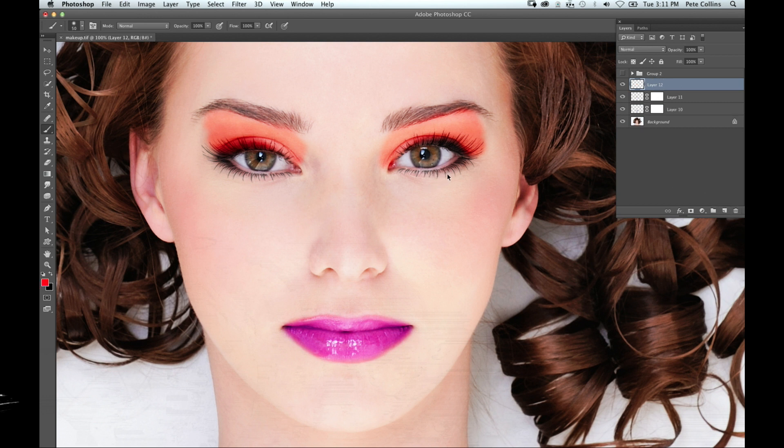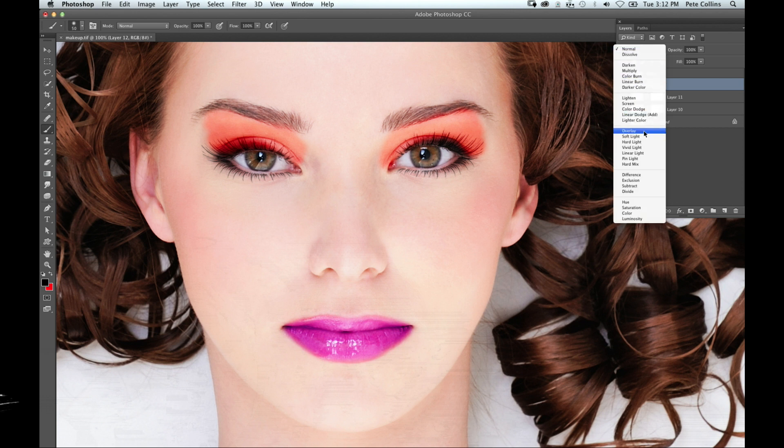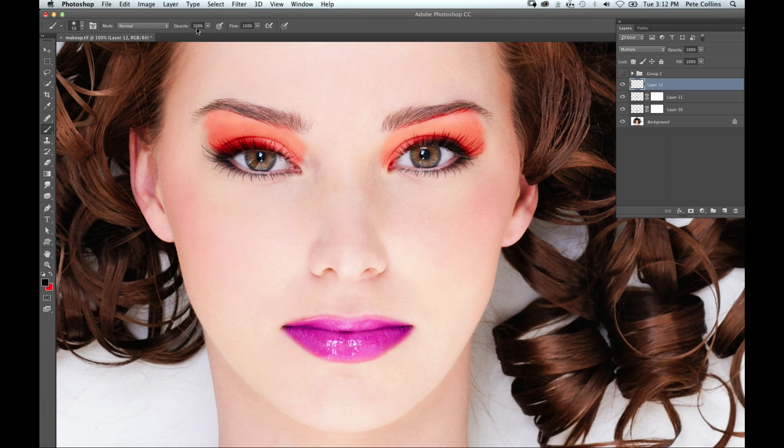As they say on infomercials, wait — there's more! She's been lit with flat lighting, so we're missing some of the cheekbones and the shape of her face. I want to add a little contour. I'll change my brush to black, change the blend mode to multiply, and drop my brush opacity very low — I'll hit the number 2 on the keyboard to set it to 20%. I can also resize the brush by holding Control+Option and dragging right to make it bigger, left to make it smaller, up for soft, down for hard. I'll set it to zero percent hardness.